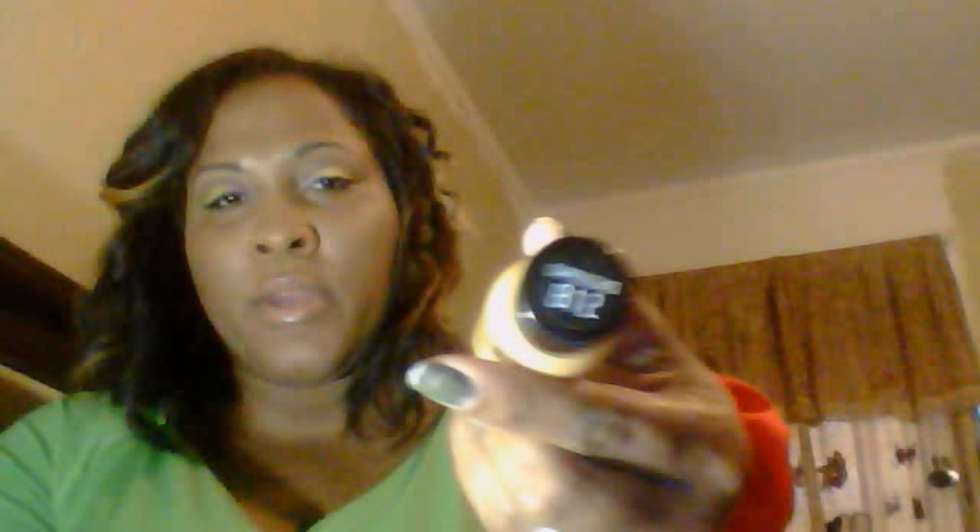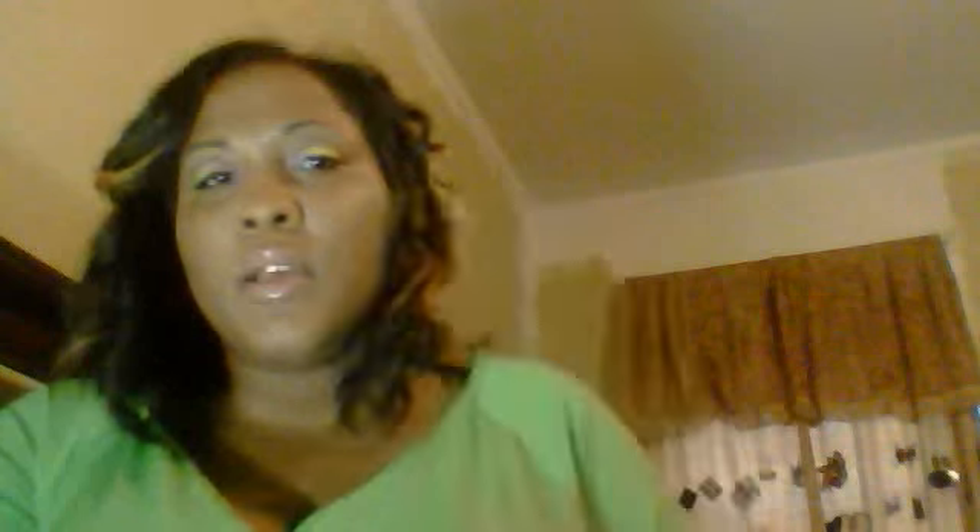To highlight under my eyes I used the L'Oreal Hip Cappuccino 812. On my lips I'm wearing my nude lipstick by Wet n Wild, and on top of that a lip gloss by NYC. And I lined my eyes with the rich black gel eyeliner.